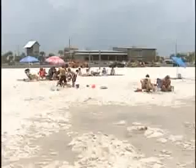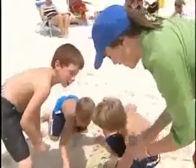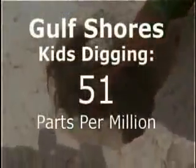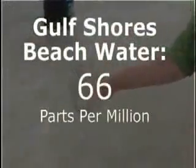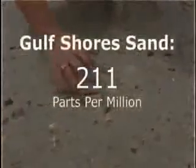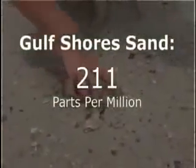In Gulf Shores, we came across some kids digging in the sand, some 20 yards from any waves. Even there, the sample came back at 51 parts per million. The numbers keep getting higher. Gulf Shores beach water, right where people were swimming, showed 66 parts per million. And the sand where beachgoers are walking has 211 parts per million.